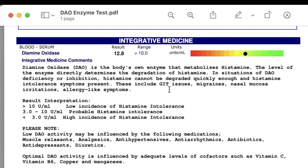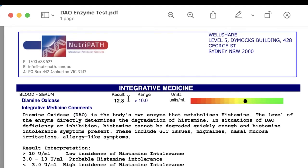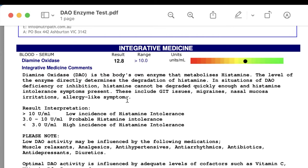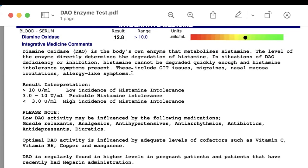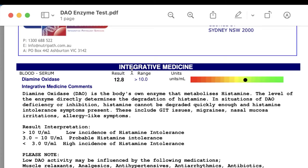This person is a patient of mine and her results came in at 12.8, which would tell us that there is a low incidence of histamine intolerance. Now this girl has huge histamine issues, but they're not being driven from low DAO enzyme activity — they are being driven by oxalates. She's got a lot of oxalates causing a lot of inflammation and a lot of histamine release in her body.